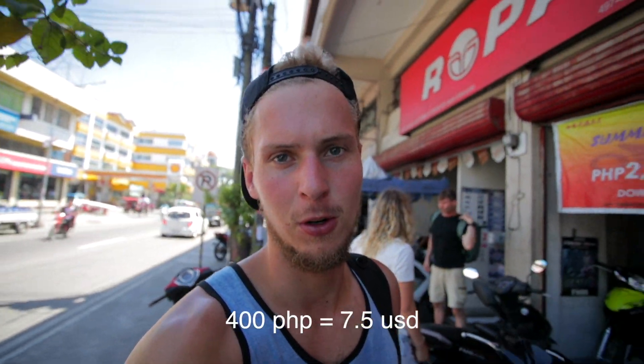We have just checked in at a nice little hostel here on the opposite side of the road. We also managed to find a scooter shop where we are going to rent a motorbike to explore. It is so cheap here to rent a motorbike — we paid 400 pesos for one full day. I expected prices to be a little bit lower since we are in a local place, but it is fine.